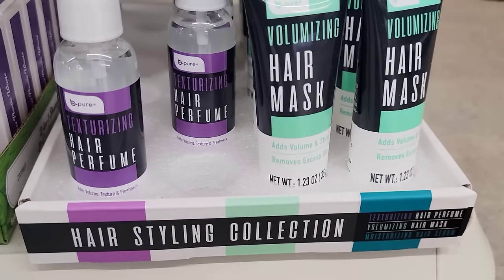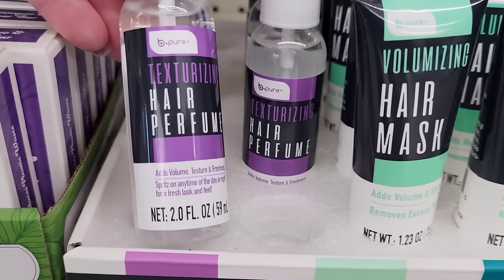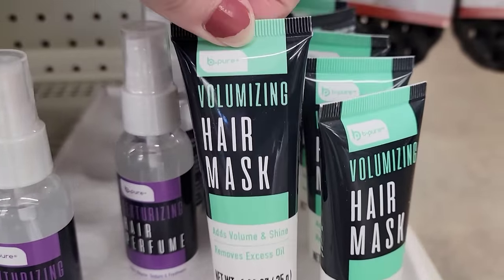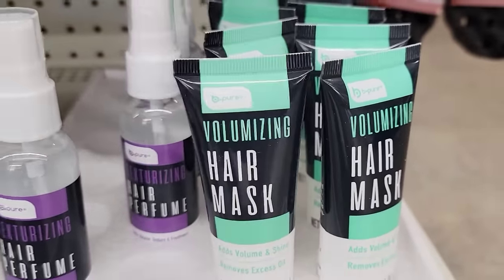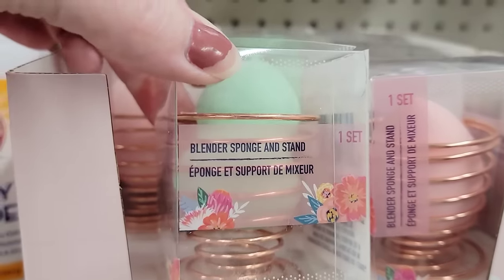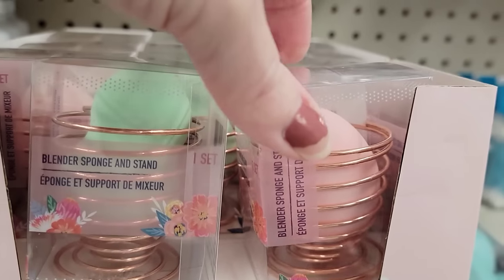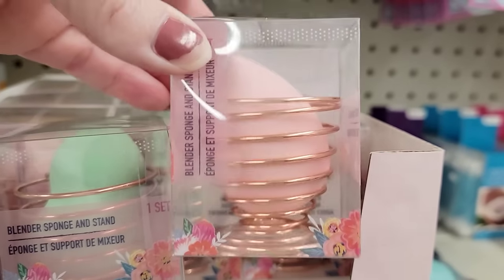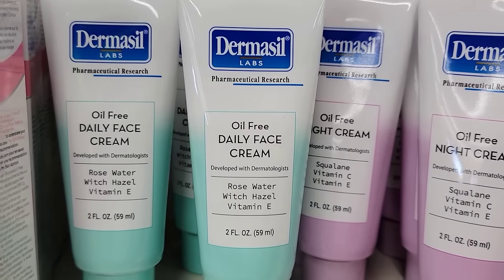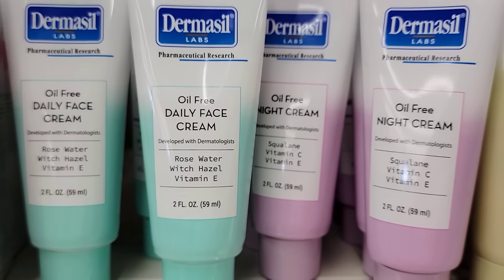They also have this two-ounce bottle of texturizing hair perfume by Be Pure, and the 1.23-ounce tube of Valium hair mask. They have two colors and two shapes of these blender sponge and rose gold stand in green and pink — tip it upside down and it looks like a beehive. Here's a two-ounce tube of oil-free daily face cream and a two-ounce oil-free night cream.